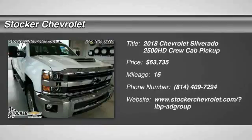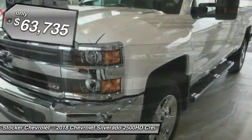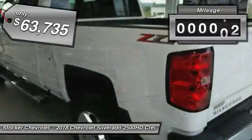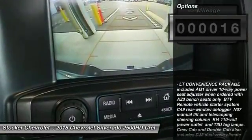The 2018 Silverado 2500 HD. This pickup truck pulls unlike any other and is priced below $65,000. This vehicle has less than 100 miles. Here are some of this vehicle's great options.